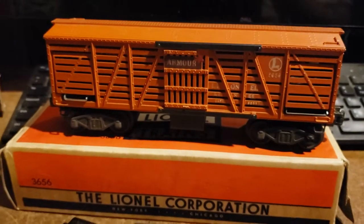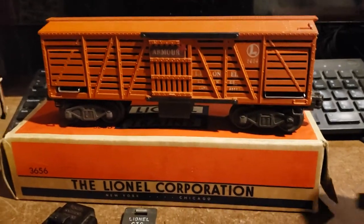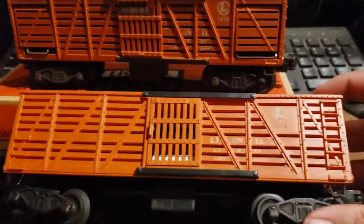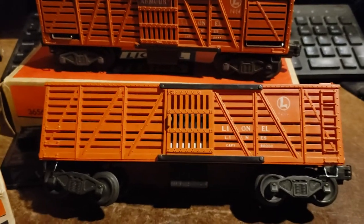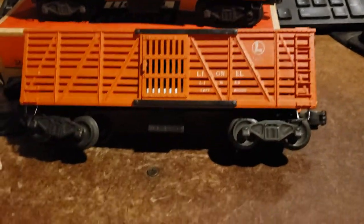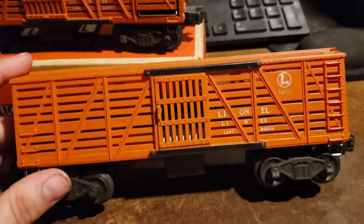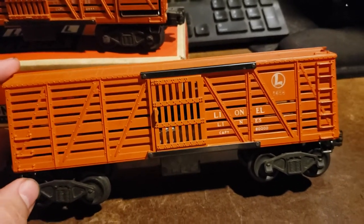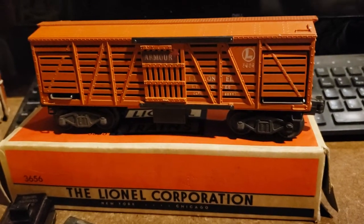They're very hard to find with black lettering, and this version with the armor sticker commands a premium. The third version, in late 1950 to 1951, had the armor sticker eliminated. There's also another version where the die-cast metal door was changed to plastic and the bar-end trucks were replaced with staple-end trucks. The last two versions are equally valued. The version with the armor sticker commands a little more money, and the version with black lettering commands the most — that's the hardest one to find.